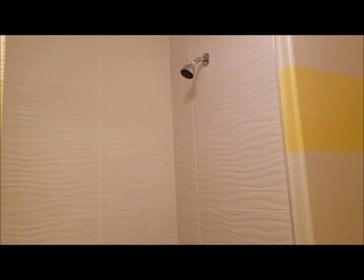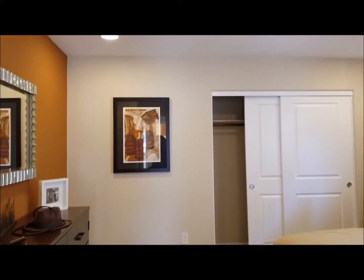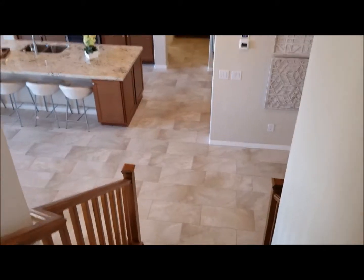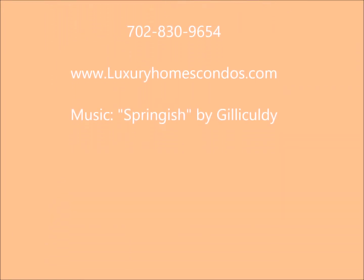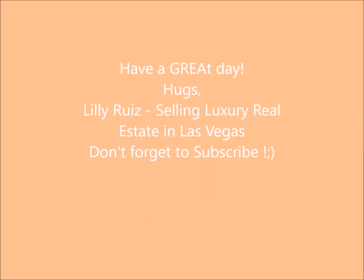Remember, I can help with any property no matter who has it listed. If you are looking to buy a house in the Las Vegas/Henderson area, I can help — and I can help with builder homes, but I have to be with you on your first visit. Really lovely floor plan, let me tell you. Thank you again for watching, have a nice day, and until my next one, stay tuned!